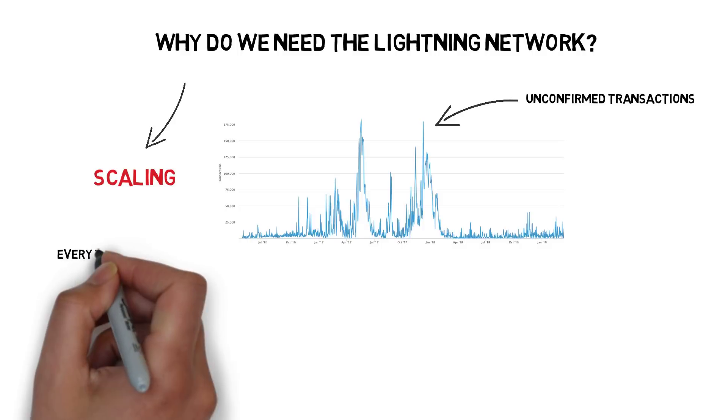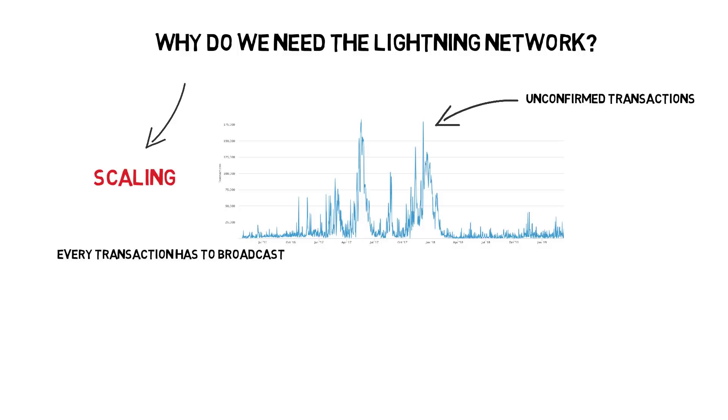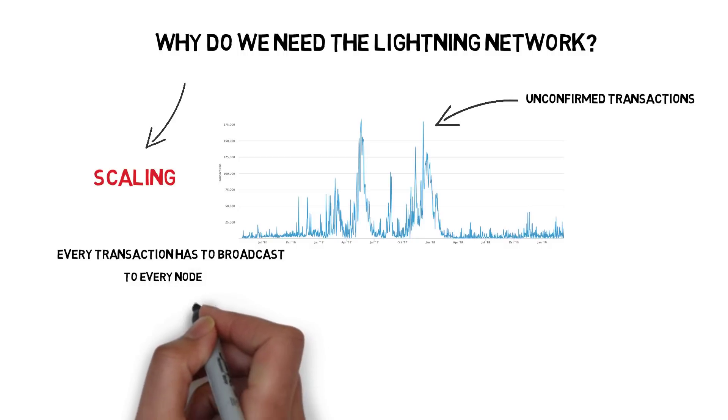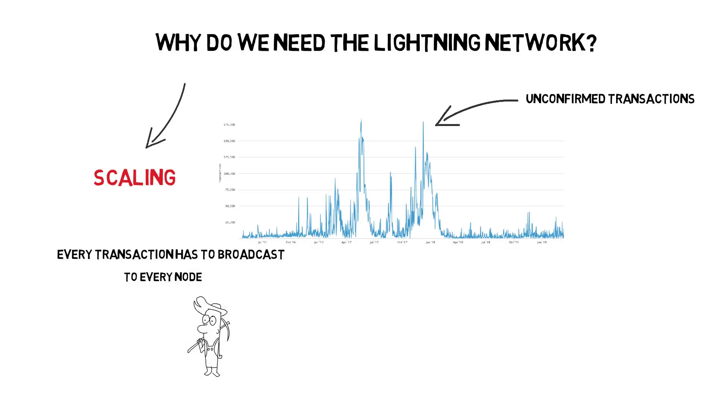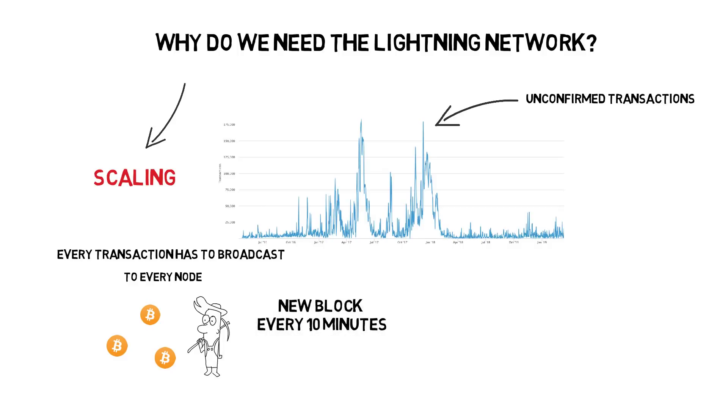In Bitcoin, every single transaction has to be broadcast to every single node in the network. Broadcasted transactions have to be included in a block to be mined and settled on the blockchain. As Bitcoin's blocks are created every 10 minutes on average and each block has a limited size, it creates a natural bottleneck on the number of transactions that can be processed.